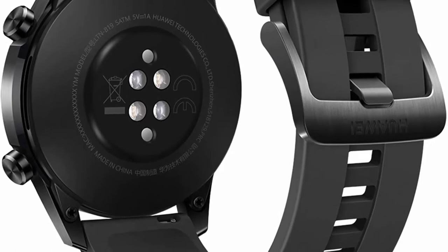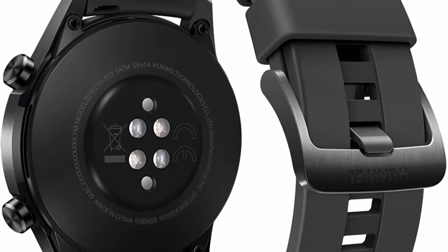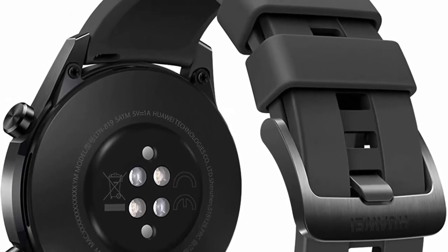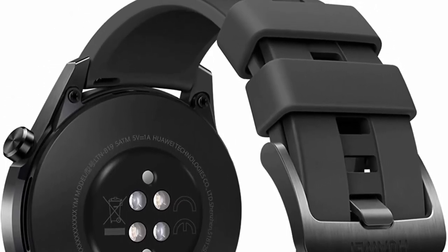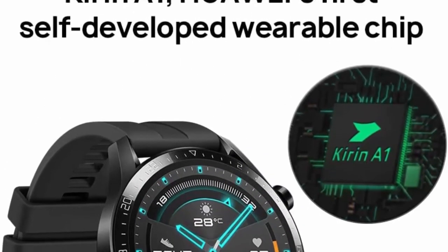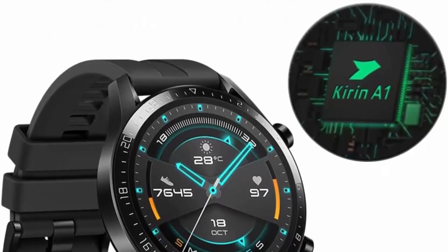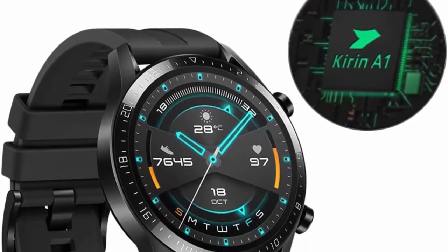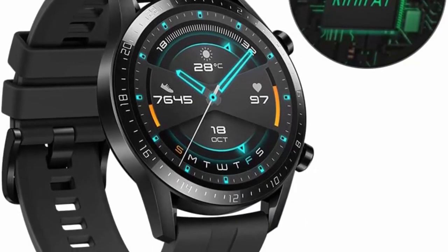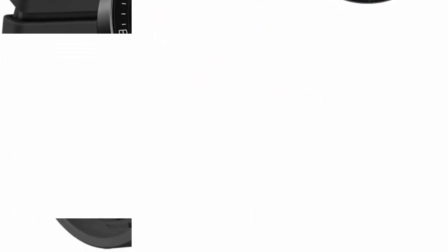Available in 1.2-inch 42 mm or 1.4-inch 46 mm with a 3D glass screen — adopting the 3D glass screen in a smartwatch is a new step in the industry — and a highly accurate touch response. Features 15 workout modes and a full-time fitness trainer, with multiple professional training courses from entry to advanced level pre-installed on the watch, providing users with professional and effective guidance.